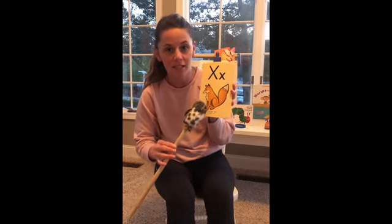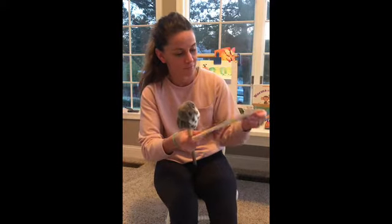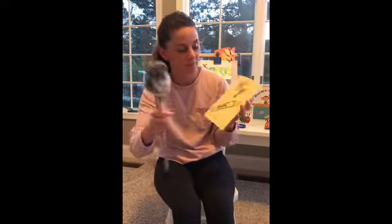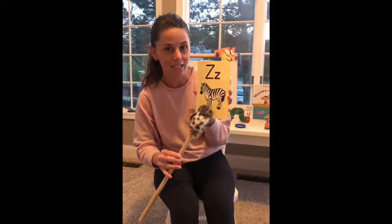X, fox, x. Nice job, MJ. Y, yellow, y. Z, zebra, z. Good job, friends.